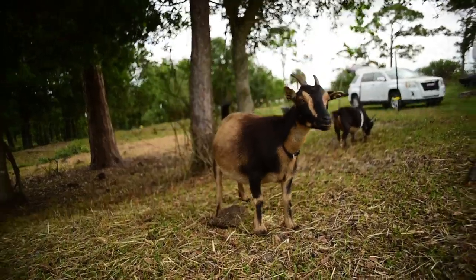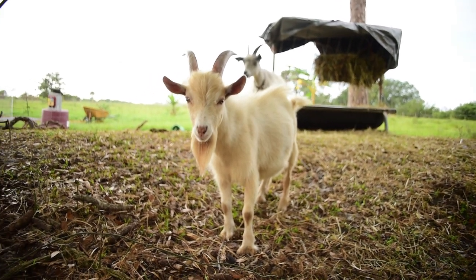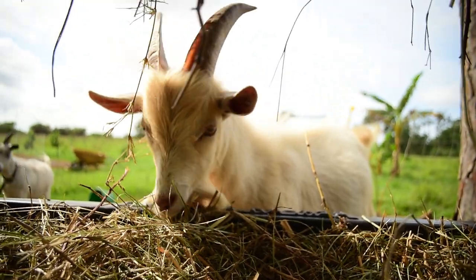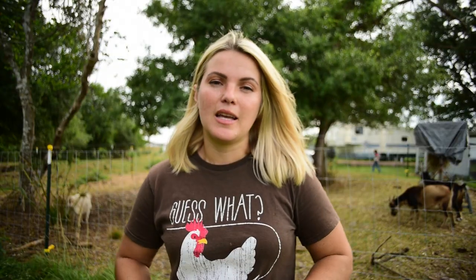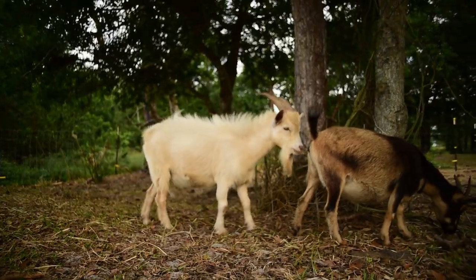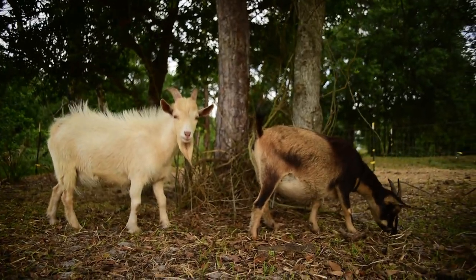We have our three does — Maple, Brownie, and Mocha — and they have been running for the last two months with our new buck Saffron. He is very sweet, a small little Nigerian Dwarf buck. He's apricot colored, which I personally absolutely adore. He looks like a little miniature mountain goat to me. He's so cute and I absolutely adore his beard.